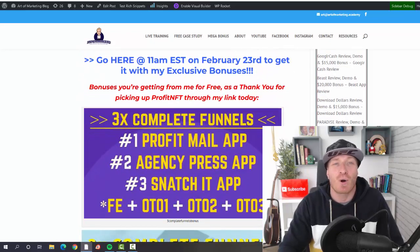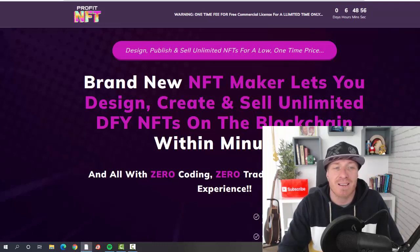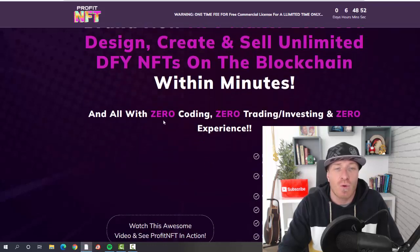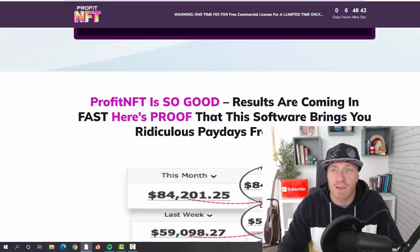Let's go to the Profit NFT sales page. It says: 'Design, publish, and sell unlimited NFTs for a low one-time price.' Brand new NFT maker lets you design, create, and sell unlimited done-for-you NFTs on the blockchain within minutes — all with zero coding, zero trading, zero investing, or zero experience required. Sounds pretty cool.